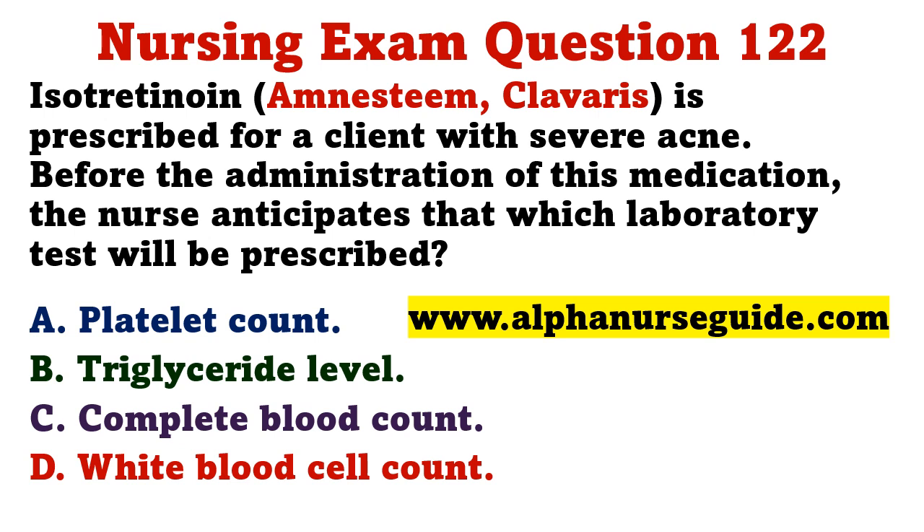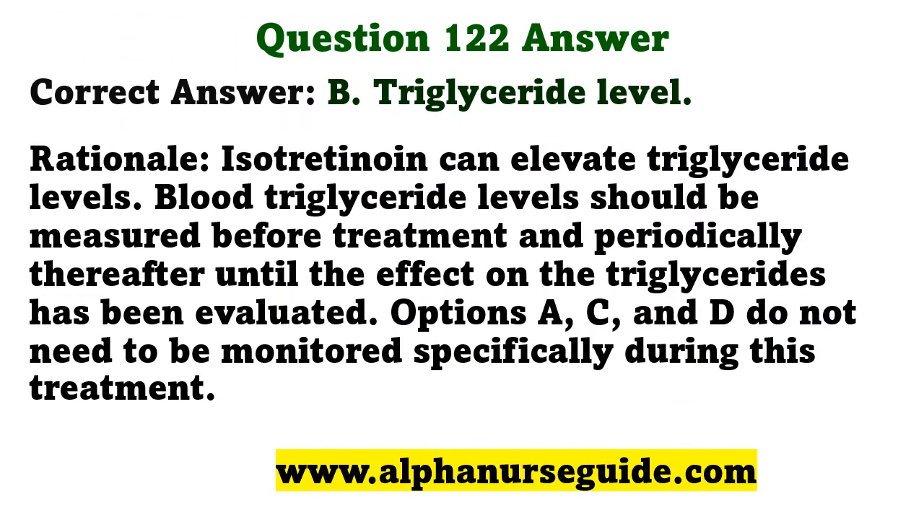Isotretinoin is prescribed for a client with severe acne. Before administration, the nurse anticipates that which laboratory test will be prescribed? A) platelet count, B) triglyceride level, C) complete blood count, D) white blood cell count. The correct answer is B: triglyceride level. Isotretinoin can elevate triglyceride levels; blood triglyceride levels should be measured before treatment and periodically thereafter until the effect has been evaluated.